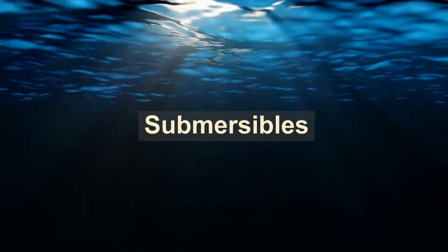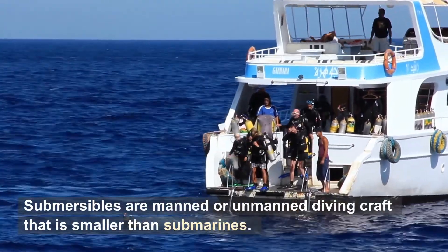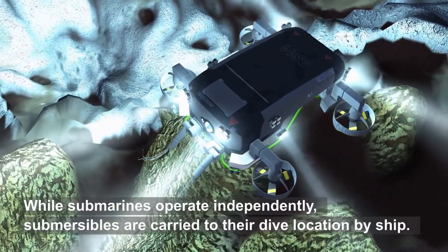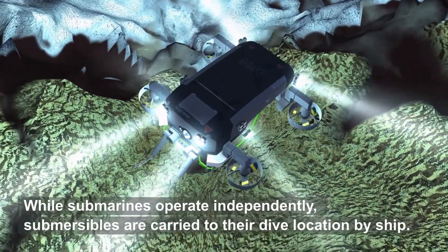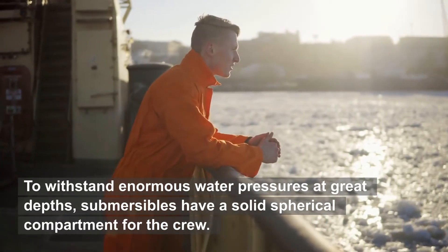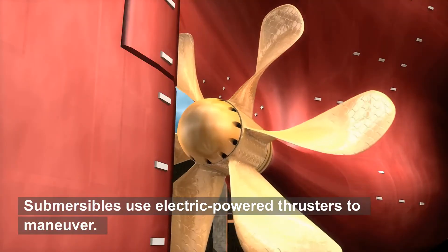Submersibles. Submersibles are manned or unmanned diving craft that are smaller than submarines. While submarines operate independently, submersibles are carried to their dive location by ship. To withstand enormous water pressures at great depths, submersibles have a solid spherical compartment for the crew. Submersibles use electric-powered thrusters to maneuver.